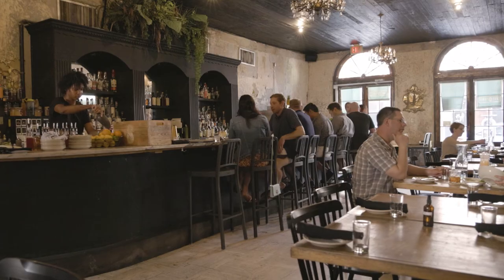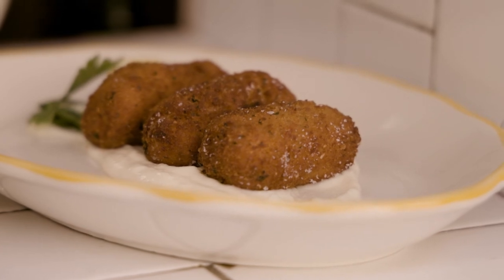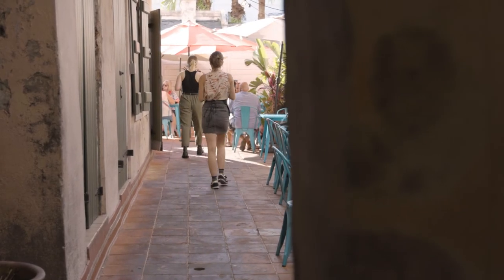I definitely recommend using Margin Edge, whether you are an established restaurant or whether you are opening up a new bar. It's user-friendly, you're always able to get the support you need, and be able to have access to all the information on your cell phone. You really can't ask for much more.